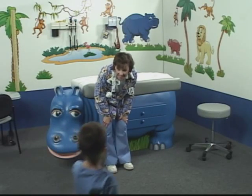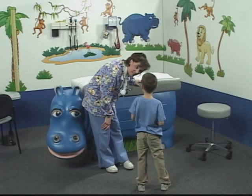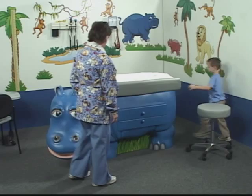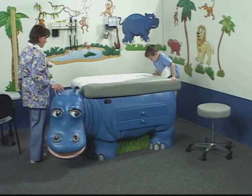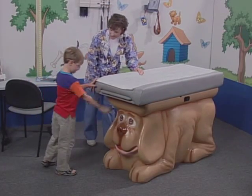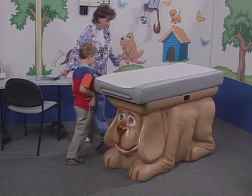Hi. How are you? Good. Would you climb up on the hippo for me? A PediaPals experience begins right away when children enter an exam room and see a smiling animal that looks like a lot of fun to ride. Right from the start, patients are genuinely engaged in the procedure and far less anxious about the visit.